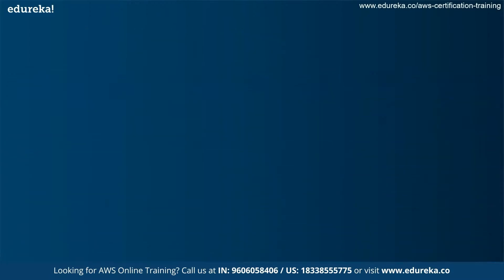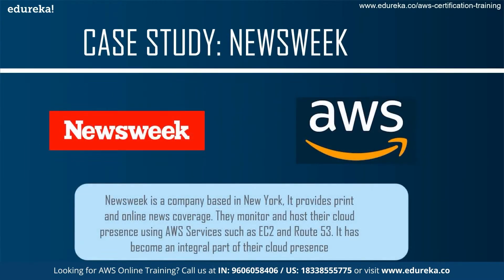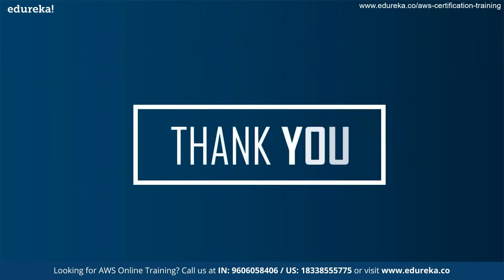The final thing we see is the Newsweek case study. Newsweek is a company based in New York that provides print and online news coverage. They monitor and host their cloud presence using AWS services such as Route 53 and EC2, which has become an integral part of their cloud presence. This shows why AWS services are used everywhere around the world, and why Route 53 is extremely important when it comes to routing data and end users to certain applications. With that, I end today's session — thank you and have a nice day.